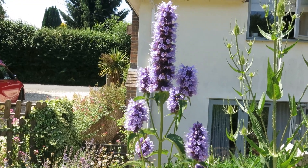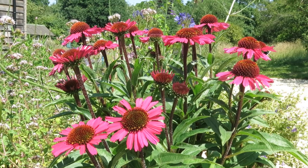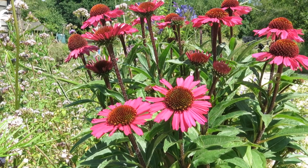And what about echinacea? Also a North American plant. And stunning — this colour form in particular I absolutely love. And so do bees.